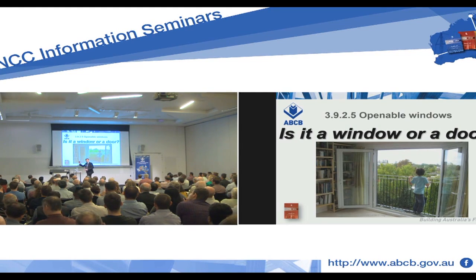Has anybody had this problem when they get a Juliet balcony? Come to the Protection of Open Requirements, 3925 — Protection of Windows.